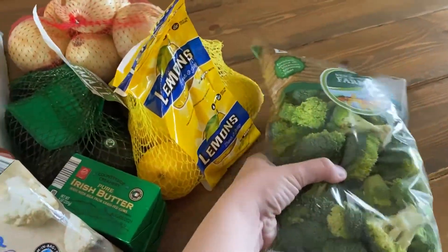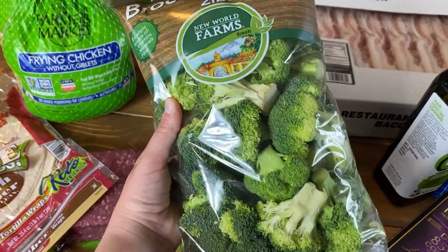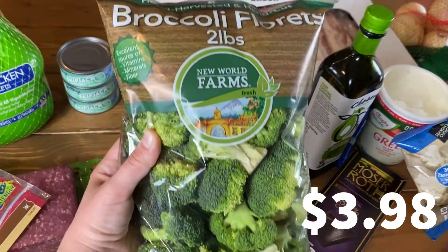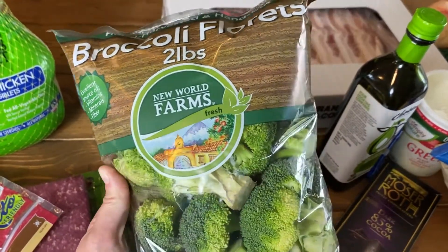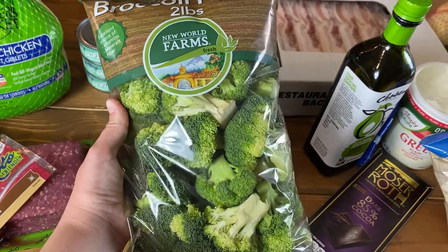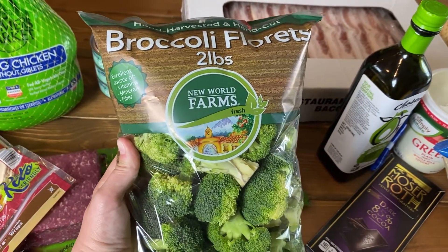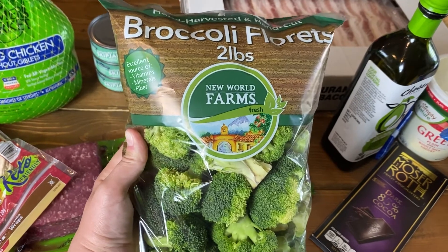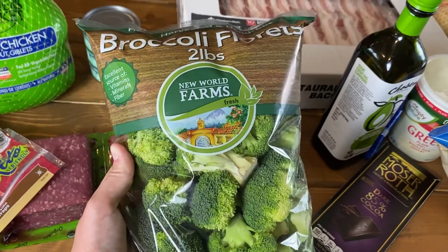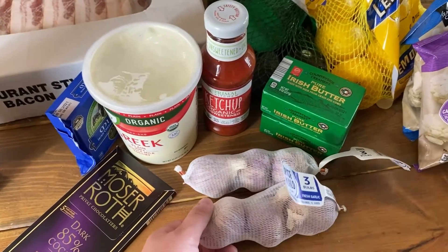The last thing from Sam's Club is these broccoli florets — just a two-pound bag of cut broccoli florets, coming out to $3.98. I like to either throw these in a stir fry, or what I'll probably do this week is cut them into bite-sized pieces, drizzle them with extra virgin olive oil, salt, pepper, garlic powder, and lots of grated parmesan, then roast them in a 425-degree oven until tender or put them in the air fryer.